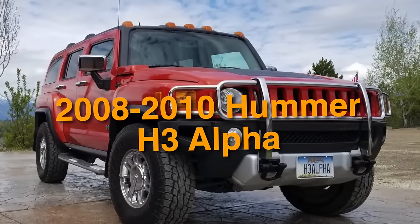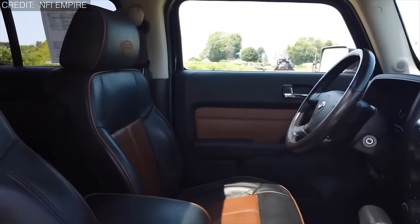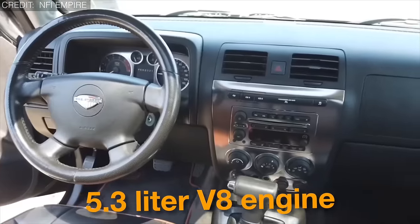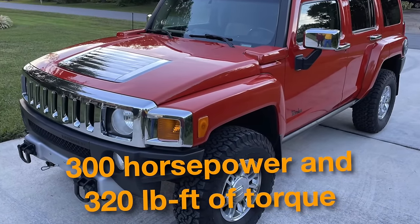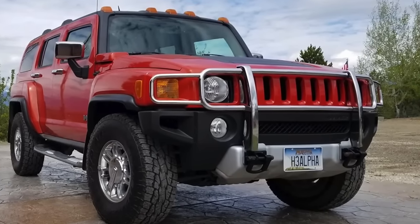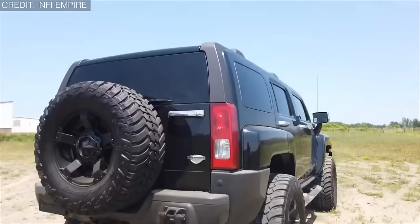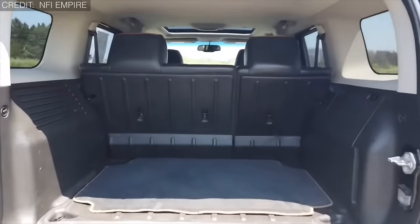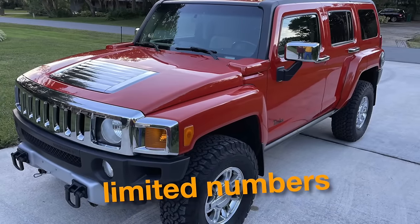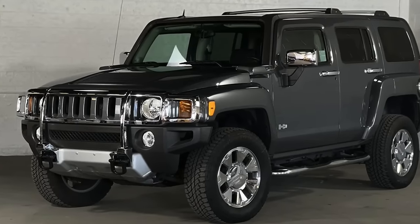On number 23, we have the 2008 to 2010 Hummer H3 Alpha. Unlike its predecessors which typically featured inline-five or inline-six engines, the H3 Alpha boasted a robust 5.3-liter V8 engine generating an impressive 300 horsepower and 320 pound-feet of torque, giving it exceptional performance both on and off the road. It's equipped with an off-road suspension system, skid plates, and optional front and rear locking differentials, along with iconic Hummer styling cues and unique badging. Produced in limited numbers during its brief run from 2008 to 2010, this exclusivity adds to its mystique.